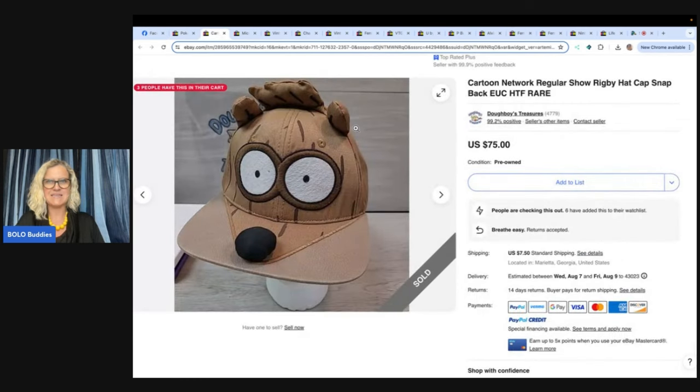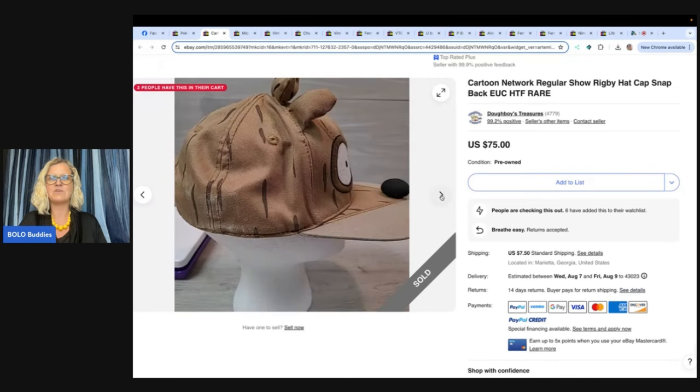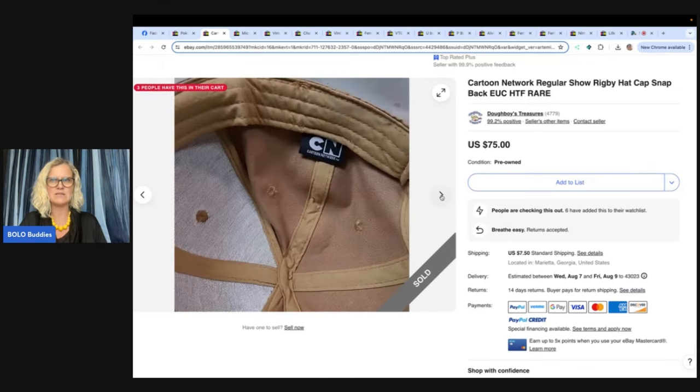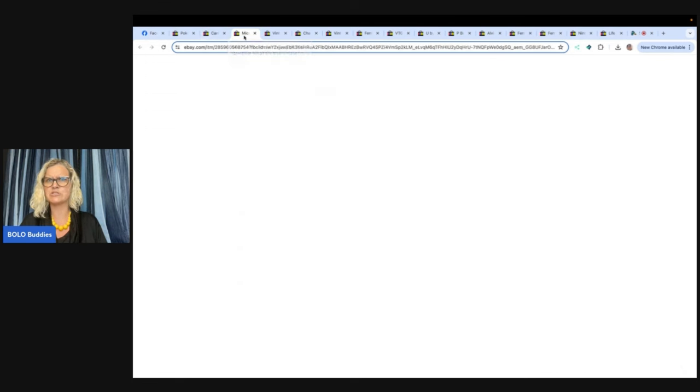The next item is this Cartoon Network Regular Show Rigby hat cap snapback, and this one comes from Doughboy's Treasures. It's been in my money pile for a year and a half — had no idea. Regular Show merch is a big Bolo. Got it at the Goodwill for $2. I've never even heard of the Regular Show — have you guys heard of it? I guess it's a Bolo, so be on the lookout for things that have to do with the Regular Show. Is it a good show or is it just regular?